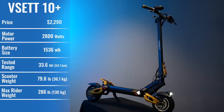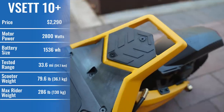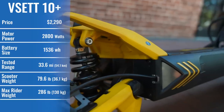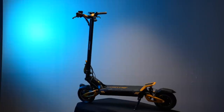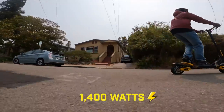At $2,290, the price of the VSET 10 Plus is at the high end of its class, but the battery spec makes it pretty clear why. At 25.6 amp hours, it's huge, and this isn't even the largest version. All of those watt hours are going to come in handy, because the motors are now 40% more powerful than the Zero 10X.